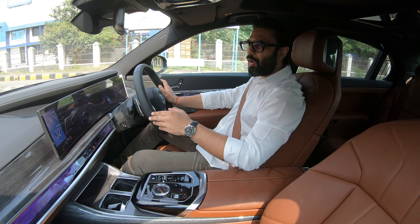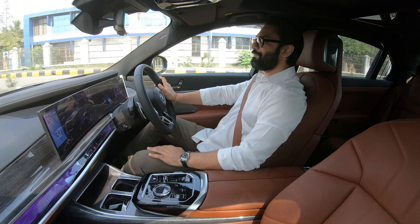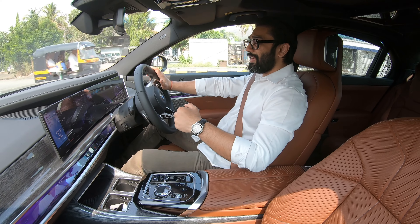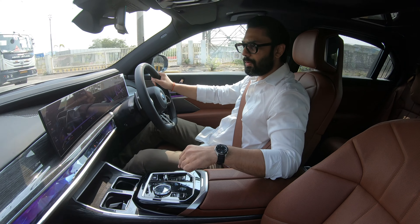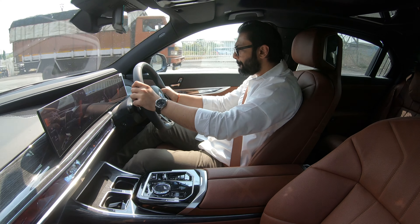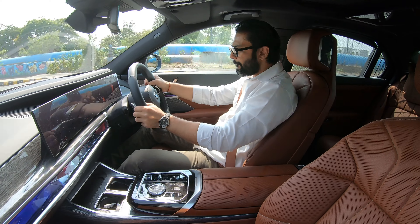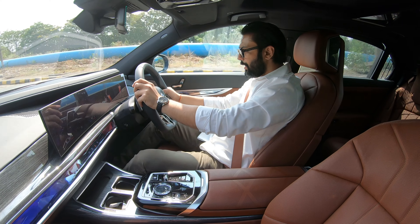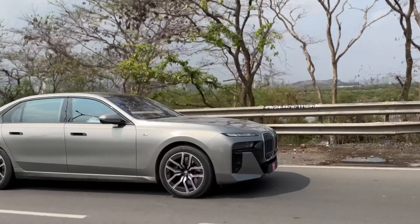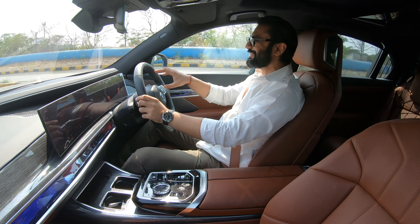This car is based on the updated CLAR platform — that is nothing but the updated version of the cluster architecture. This platform fits into BMW's power of choice strategy. What that means is one platform, many solutions. This same platform can be had with an internal combustion engine and a mild hybrid system attached to it, which this is — the 740i.